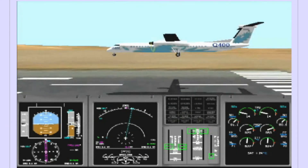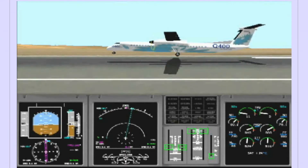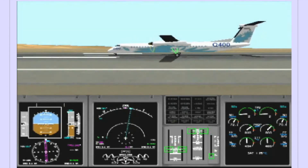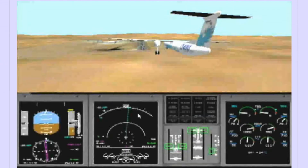At less than 20 feet above touchdown, the pilot brings the aircraft nose up and into the flare, reducing power to allow the aircraft to descend to the runway. The pilot sets the power levers to disc after touchdown. During the flare and touchdown, the pitch changed from 2 degrees nose down to 3 degrees nose up — the flare consisted of approximately a 5 degree pitch change.